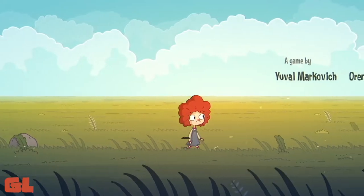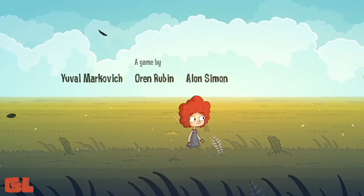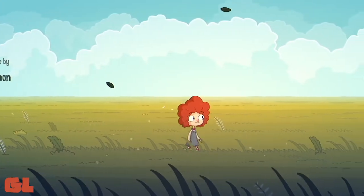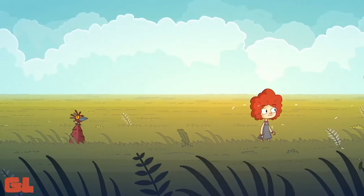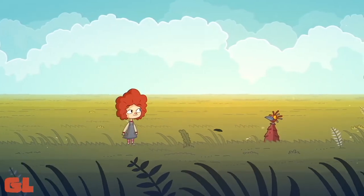Hello, this is going to be a pretty short video today. I just want to give some impressions of a game demo. The game itself is called Lost in Play. The demo is available as part of the Steam NextFest deal, and I think this game is set for release in early August on PC and Switch so far.